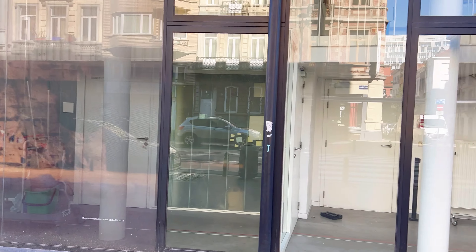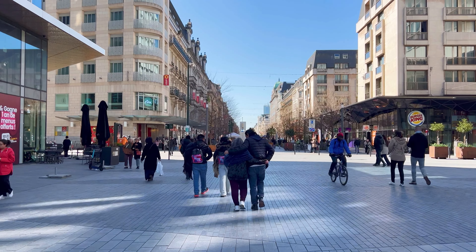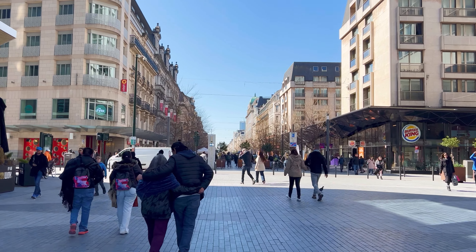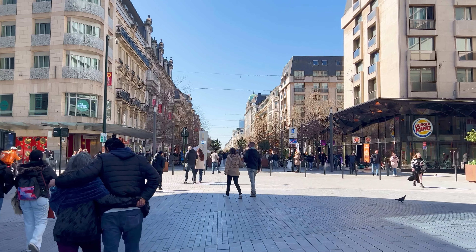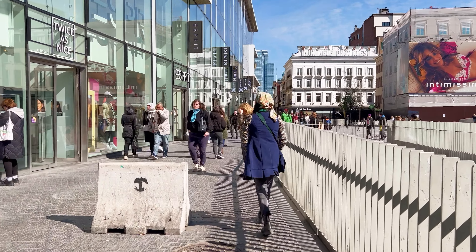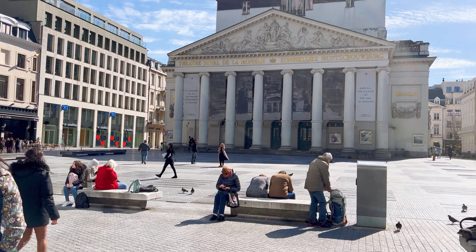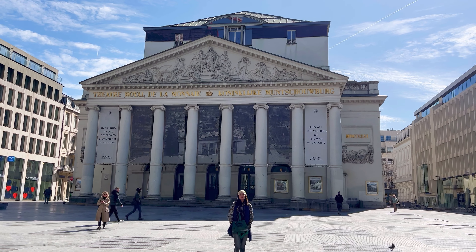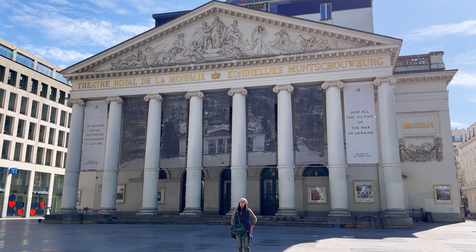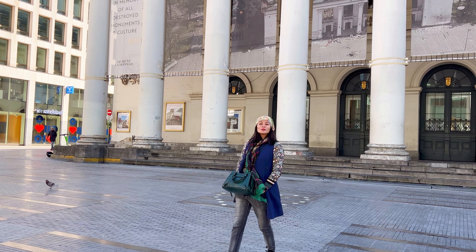The National Theatre of Wallonia is a prominent theatre located in Brussels, Belgium. The Royal Opera House is a few minutes' walk from Place de Bruckeer. Along the way, you'll pass through bustling streets and can enjoy the vibrant atmosphere of central Brussels. The Opera House is one of the most renowned cultural institutions in the country and holds a prominent place in the international opera scene. Its history dates back to the 17th century when it was originally established as a mint for coin production. However, it was converted into a theatre in the 18th century and has since become an iconic venue for opera, ballet, and contemporary music performances.